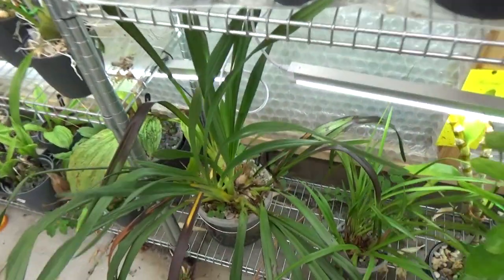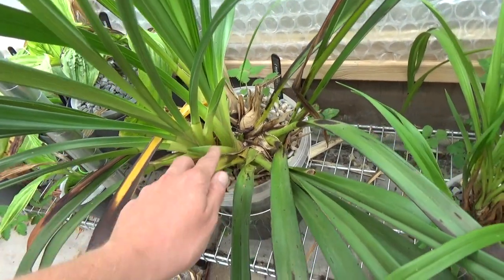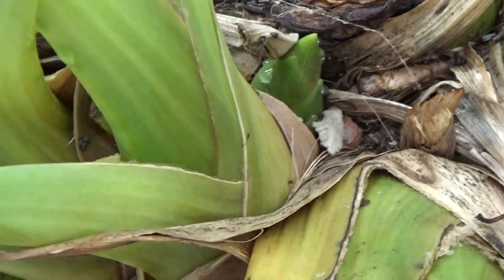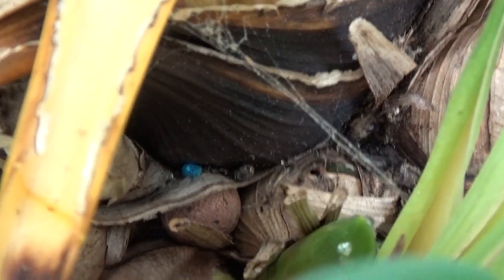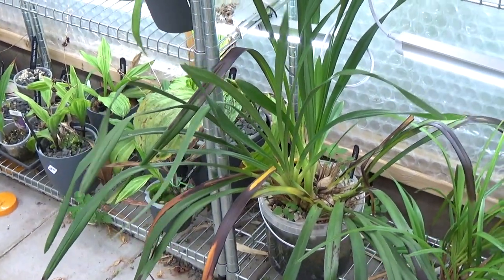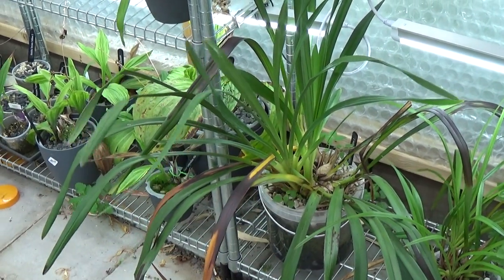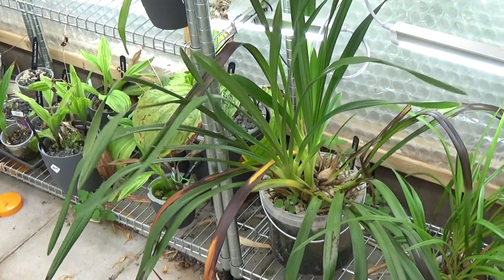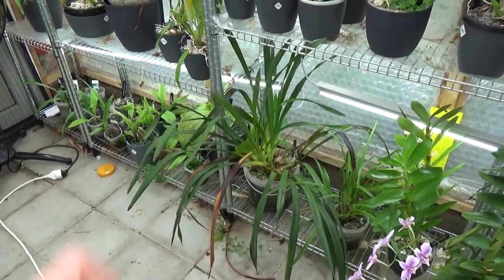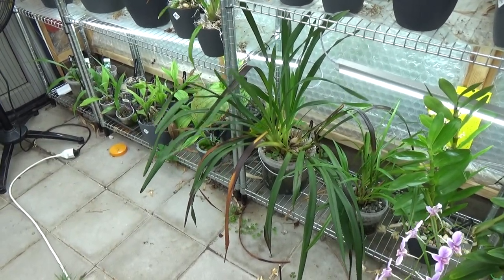We have something interesting going on with my Cymbidium — the big one. This is a new growth here, and this one as well. I'm curious to see what those are going to be — I have one here and one in the back between the bulbs. I think those might be flower spikes, but they're a little too short to tell. I thought a Cymbidium needed to be outside, but it makes sense because I have quite a large temperature drop at night in my greenhouse.